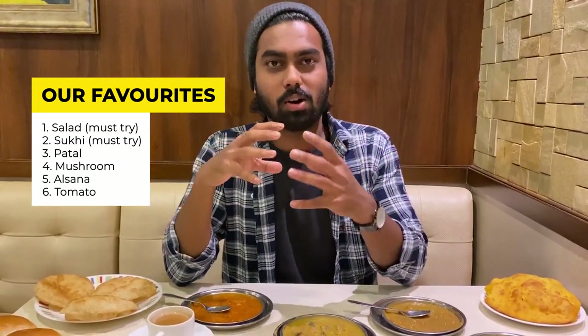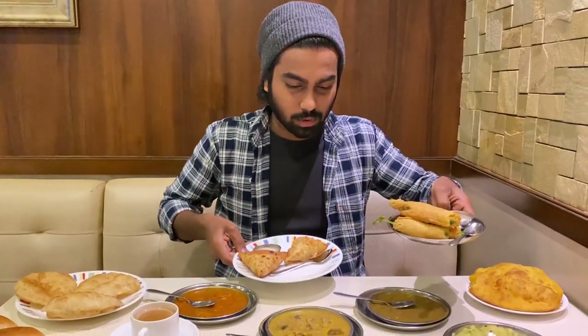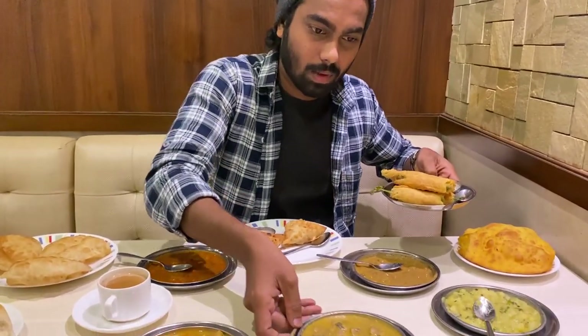Generally what people do is order bhaji with buns, but they also like to have some side dishes like tea, Govan samosas, or mirchi bhaji. I wanted to show you these.